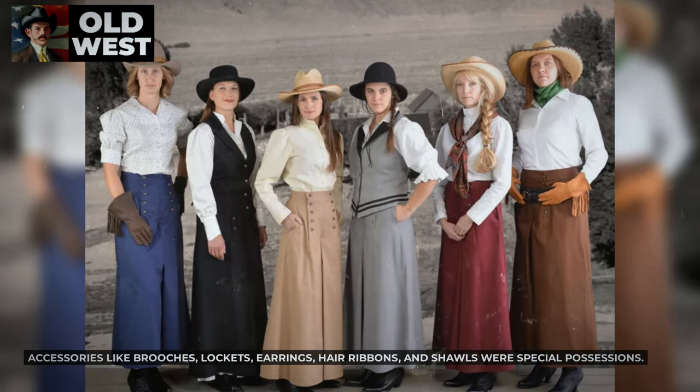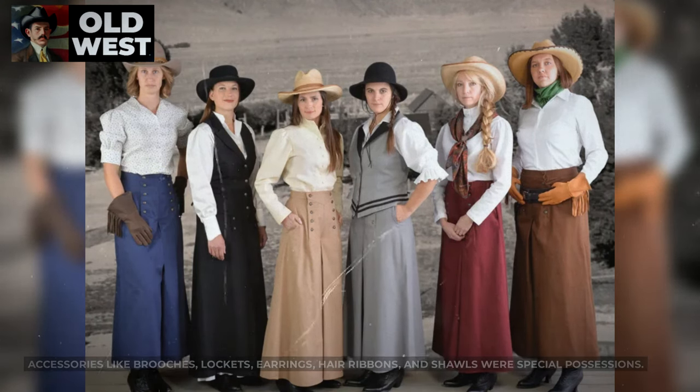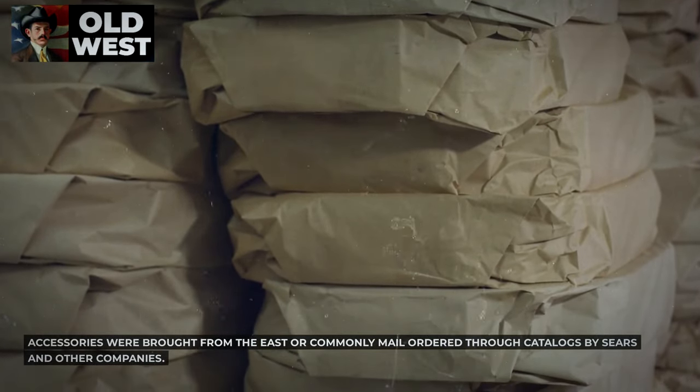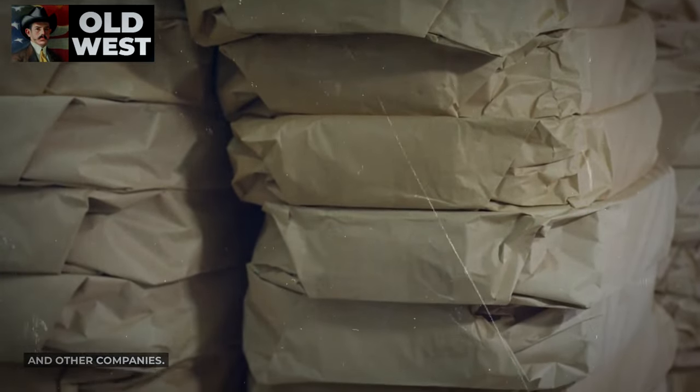Accessories like brooches, lockets, earrings, hair ribbons, and shawls were special possessions. Accessories were brought from the East or commonly mail-ordered through catalogs by Sears and other companies.